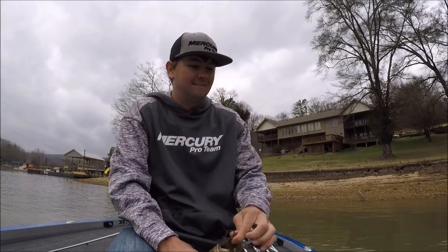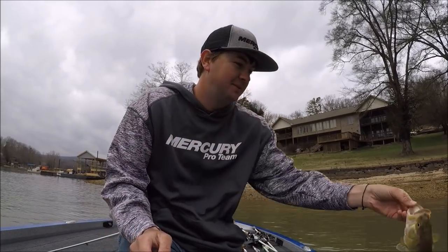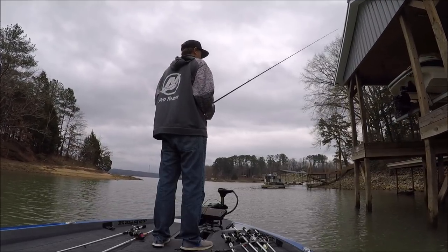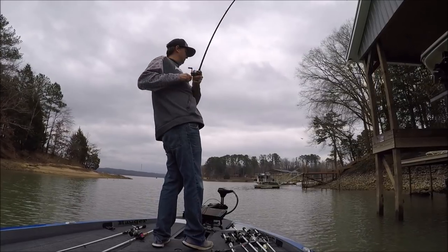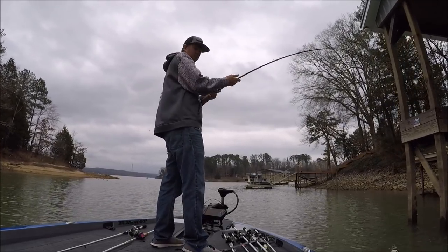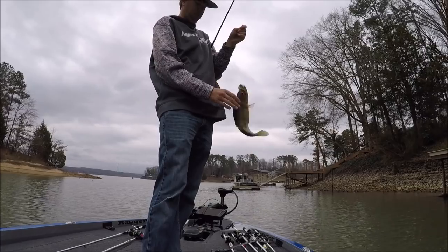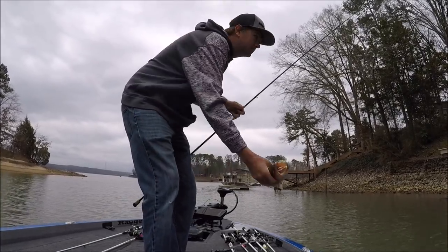That's smaller. Still fun to catch him like that though. Another nice one.